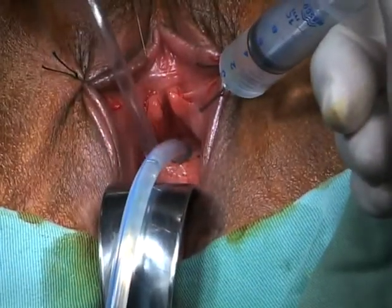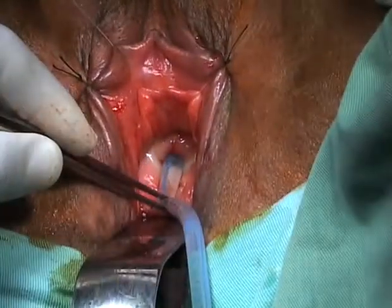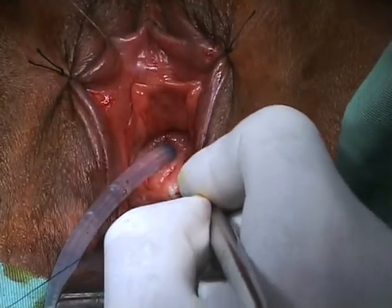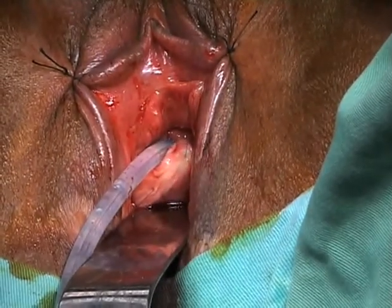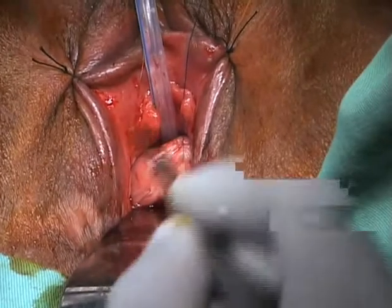Six months after trauma, the floor of the urethra and bladder neck was completely sloughed. The plan of reconstruction was to replace the ventrum of the urethra using a vaginal wall flap while making use of the dorsal urethral plate.